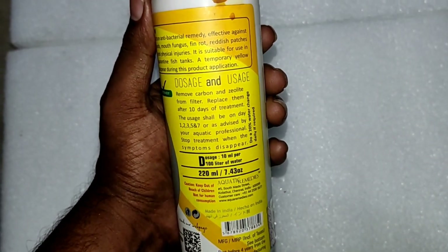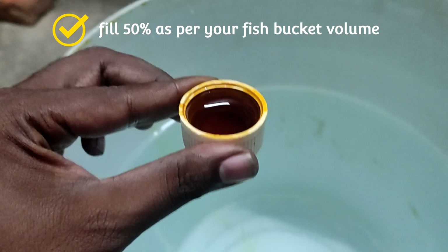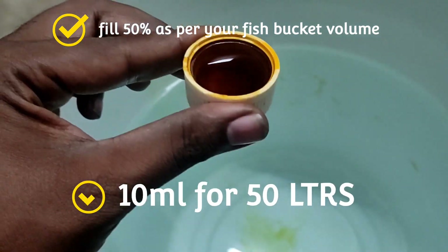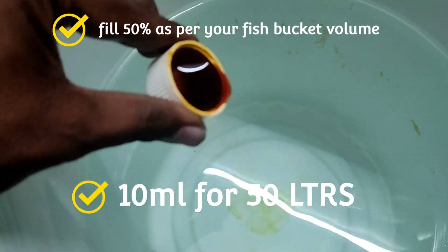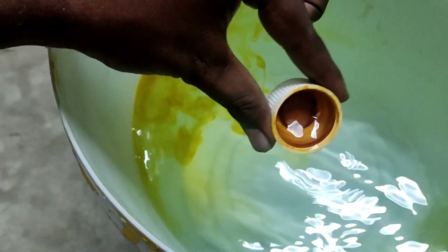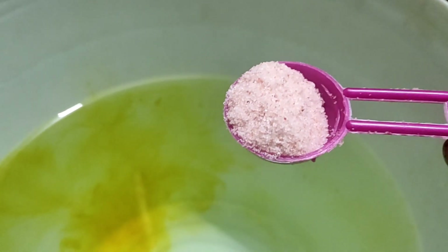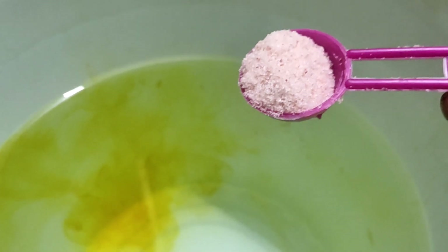Fill another bucket with 50 percent fresh water, then use Bactoneal — 10 milliliters for 50 liters as per calculation. Use salt again at 20 grams per 100 liters of water.